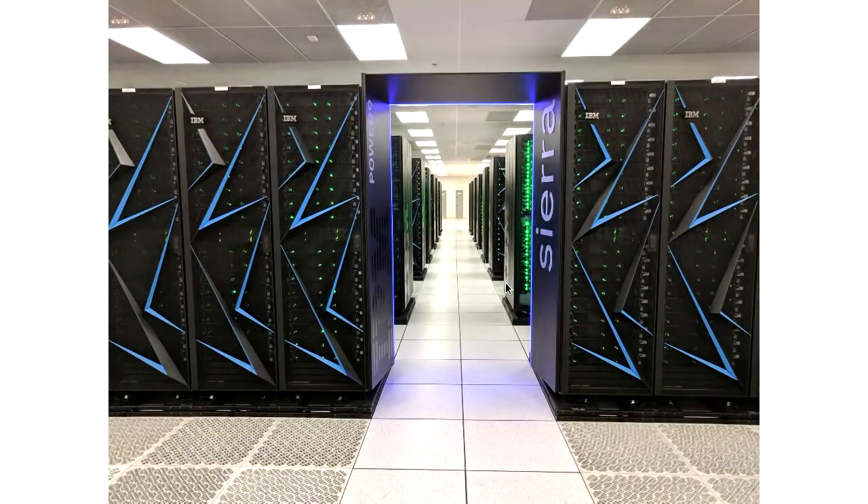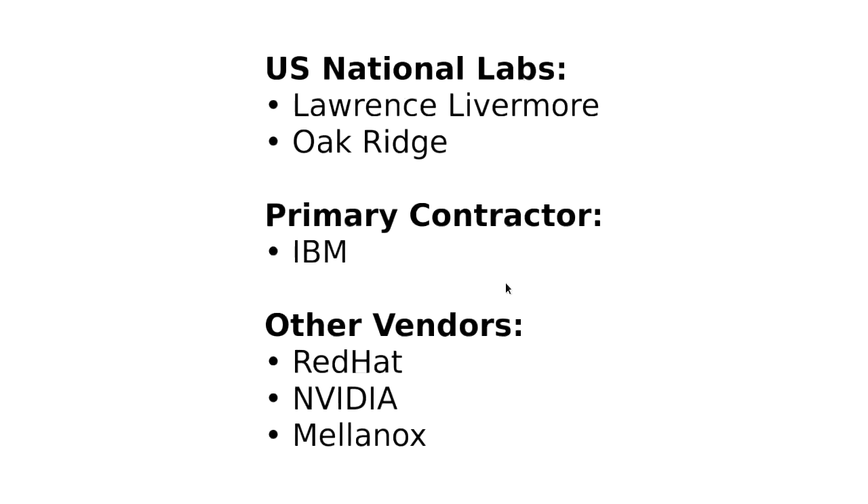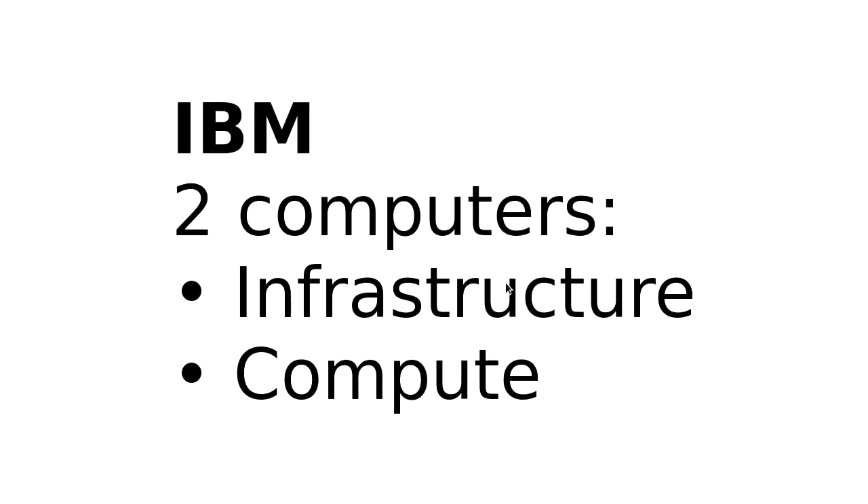So how do we go ahead and build these things? We have two labs — Livermore and Oak Ridge. IBM is the primary contractor, with a bunch of other vendors: Red Hat to deliver Linux, Nvidia to deliver GPUs, and Mellanox for high-speed interconnect. From IBM's perspective, we have two main things to deliver: infrastructure and storage nodes — hundreds of these — and then the compute nodes, which is the meat of the supercomputer. In Summit there are about four and a half thousand compute nodes.